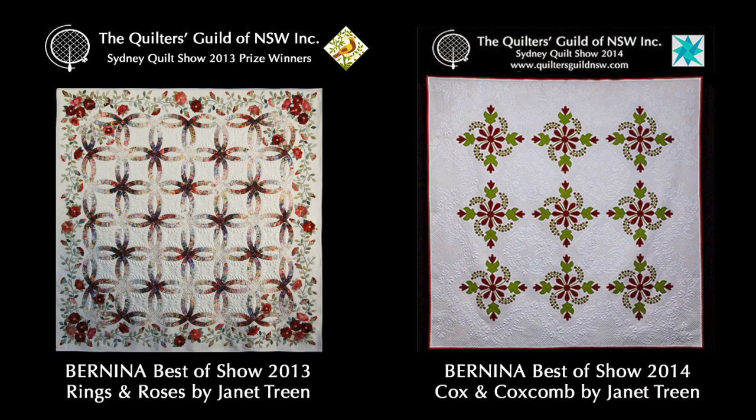I'd just like to hear more about the background to your work. This is actually your third best of show and I wondered when you first started this work, was it immediately following 2014 or was there an interlude? I did have a bit of a break from doing these big quilts, and this one I started about two and a half years ago - that's about how long it's taken me to make it.